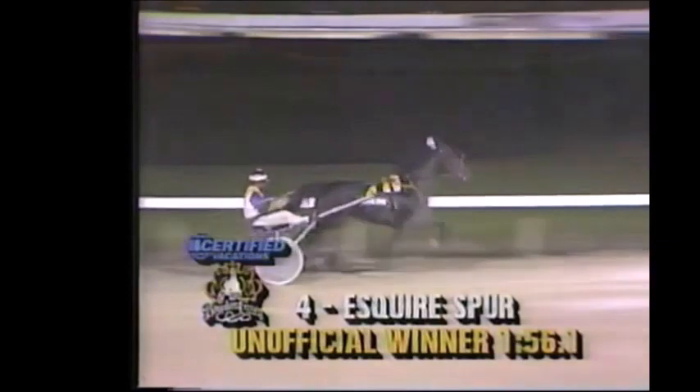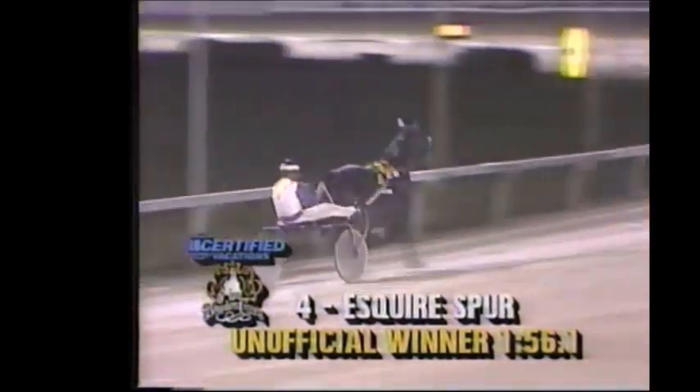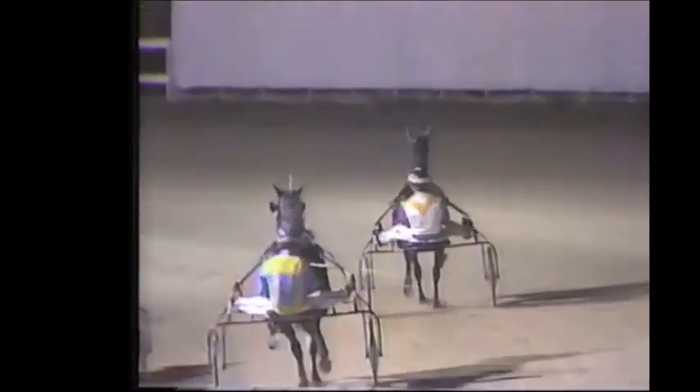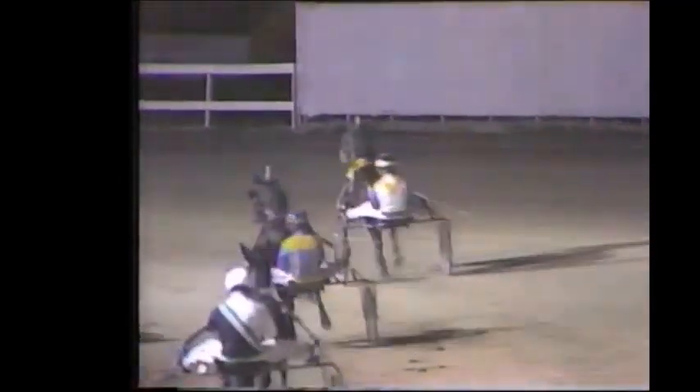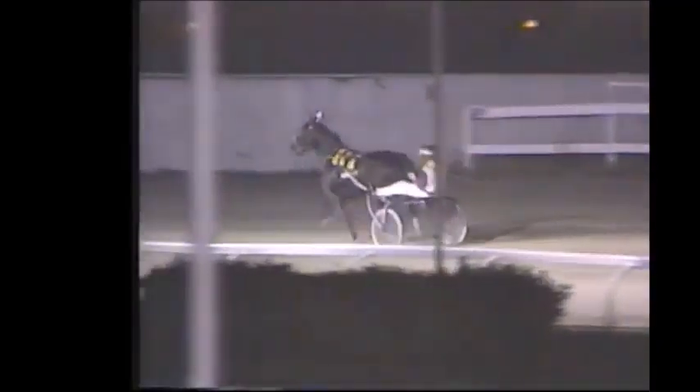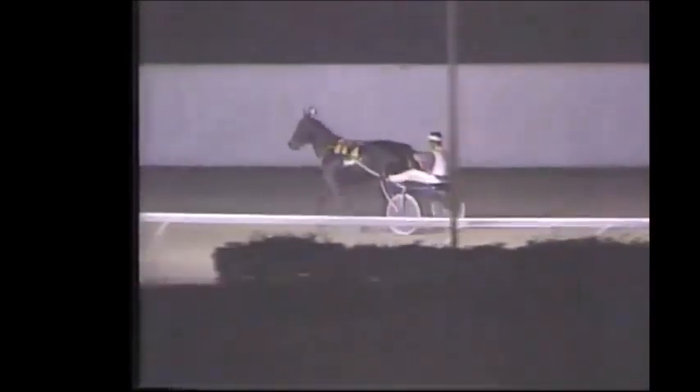Esquire Spur improving all the time. Impressive last week at Pompano — a winner in the Breeders' Crown, unofficially in 1:56 and one. The combination of Dick Stillings, the trainer-driver, and owner Roy Davis have combined for many a Spur: Cowboy Spur, Gunslinger Spur, Barbary Spur, Kentucky Spur — who you'll see later tonight. Now a champion — I guess an unexpected champion — in Esquire Spur. Although I have a hunch he wasn't that unexpected to Dick Stillings.